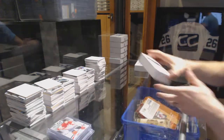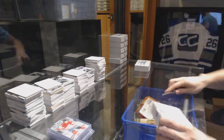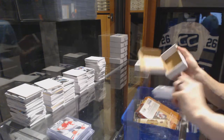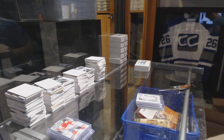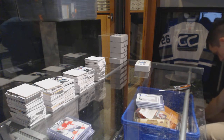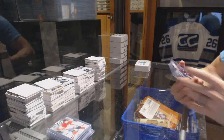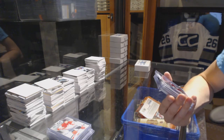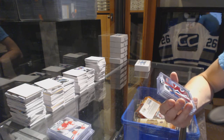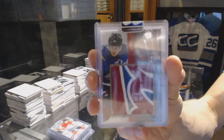On to box twenty-four, still for T-Clamp. We've got an 11-12 Panini Prime Showcase Patches number 1 of 15, David Rundblad. 1 of 15 David Rundblad.